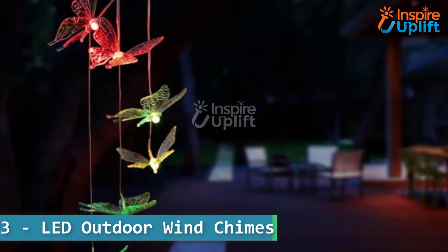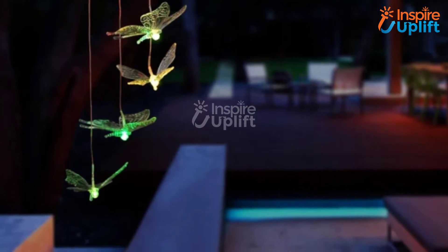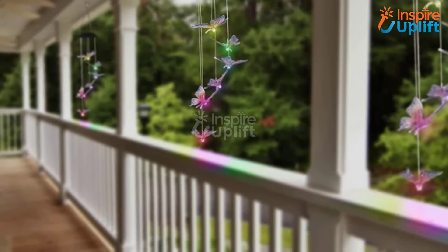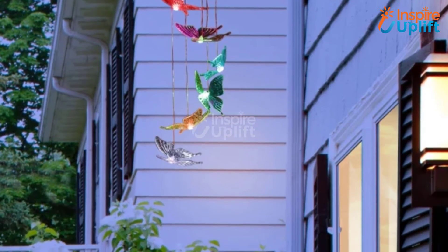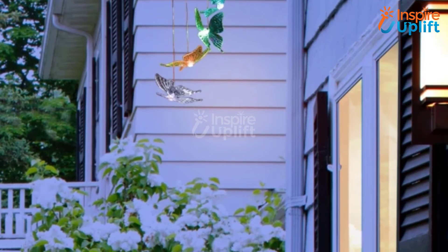At number 3 we have LED Outdoor Wind Chimes. These little butterflies need no charging or electricity because they work directly using solar energy. Hang them on the trees or walls of your garden and wait for the night to see the magic.